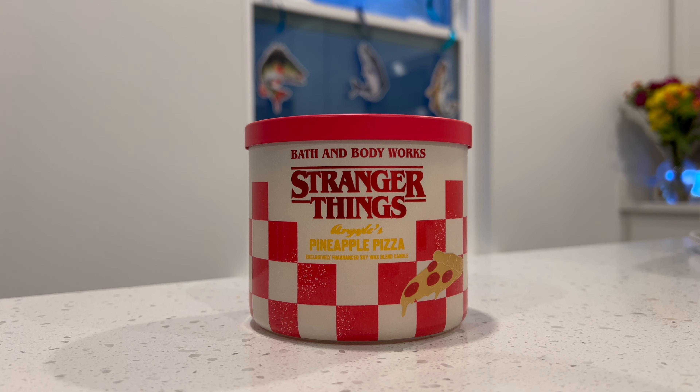I do mainly Bath and Body Works and fragrance content with a stream of lifestyle content. But in today's video, I'm going to be reviewing and giving you guys my first burn impressions of the Stranger Things Argyle's Pineapple Pizza candle. This is part of the Stranger Things collab with Bath and Body Works. Unfortunately, I missed out on the other candles, but luckily we were able to get our hands on the Argyle Pineapple Pizza candle.